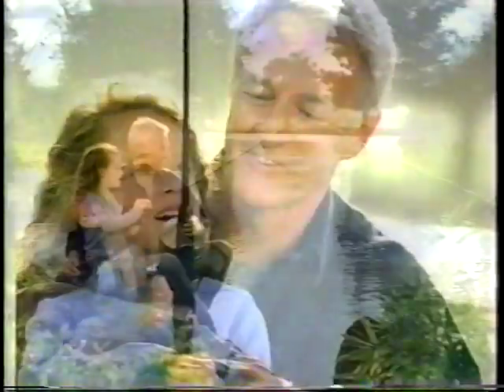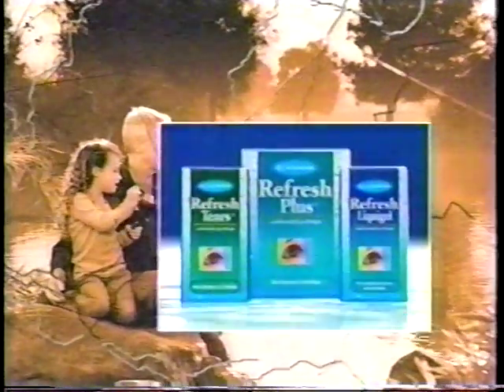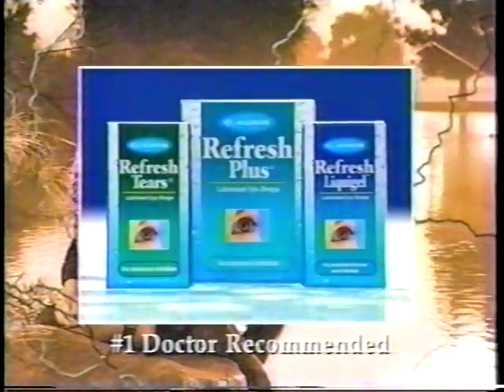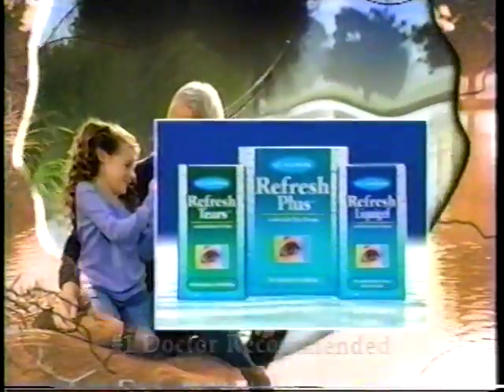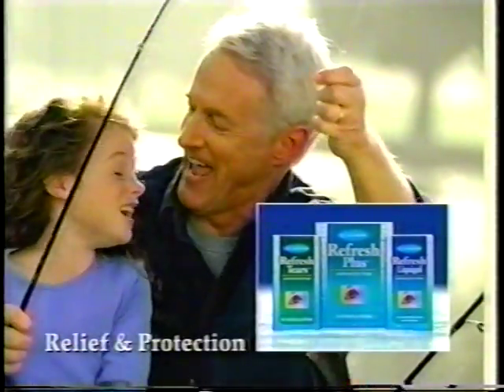There's so much beauty to drink in. Don't let your eyes feeling dry, gritty, or irritated stop you from enjoying it. Your eyes deserve better — they deserve Refresh brand eye drops. They're what doctors recommend most. Refresh relieves and soothes dry eyes, then forms a lasting shield of protection. The choice is clear — Refresh, for relief that's fast and protection that lasts.